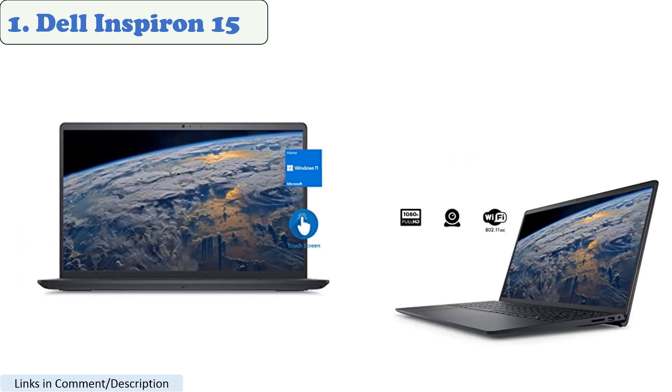Number 1: Dell Inspiron 15. The Dell Inspiron 15 is a popular choice for playing Roblox. According to various YouTube videos, including those by Amajot Productions and Joe at Play, Roblox works well on the Dell Inspiron 15 3000 and 3515 models.